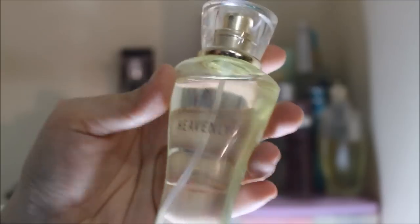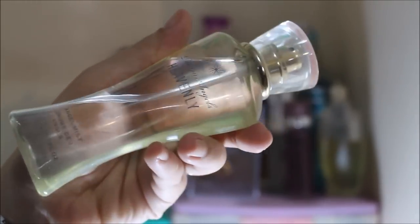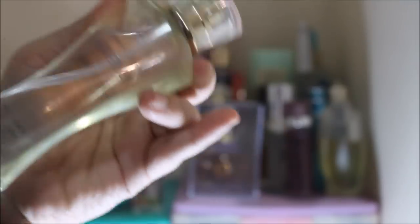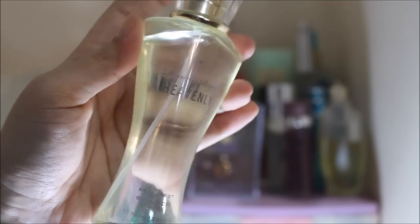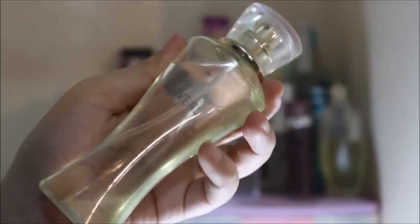Up next is something from Victoria's Secret again, and this one is the Dream Angel's Heavenly Body Mist, and this is actually one of my favorite scents from Victoria's Secret by far. I just really love it. For me it has that powdery scent to it which just makes you smell super fresh and super clean, and that's just one of my favorite kinds of scents.